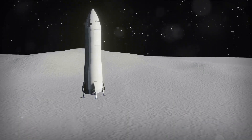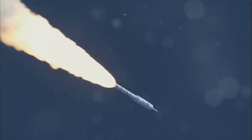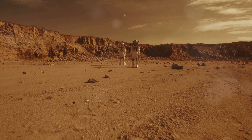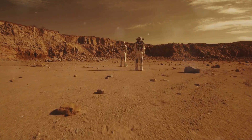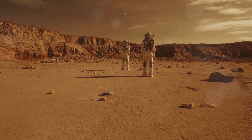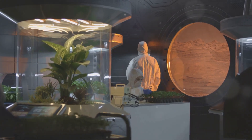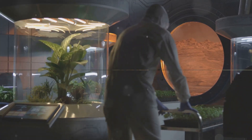SpaceX, founded by Elon Musk, has emerged as a transformative force in space transportation. Central to their vision is the development and deployment of inflatable habitats for creating sustainable settlements on Mars. SpaceX's ambitious plans are a testament to the transformative potential of inflatable habitats.